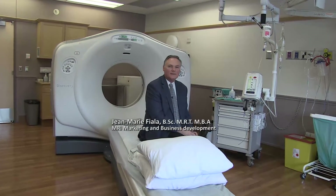Welcome viewers to St. Joseph's Healthcare London. Behind me is a state-of-the-art CT scanner, also known as a CAT scan.